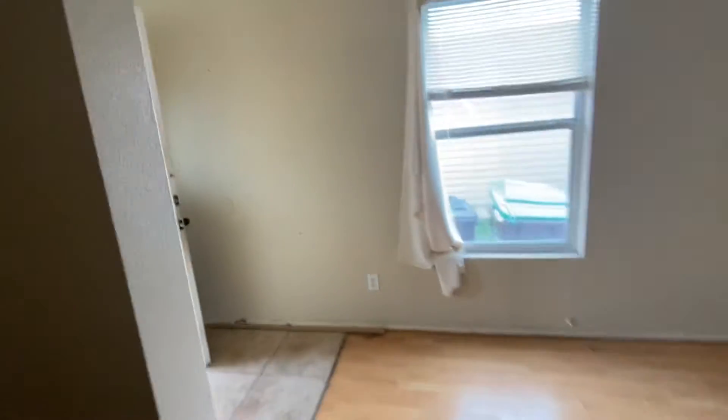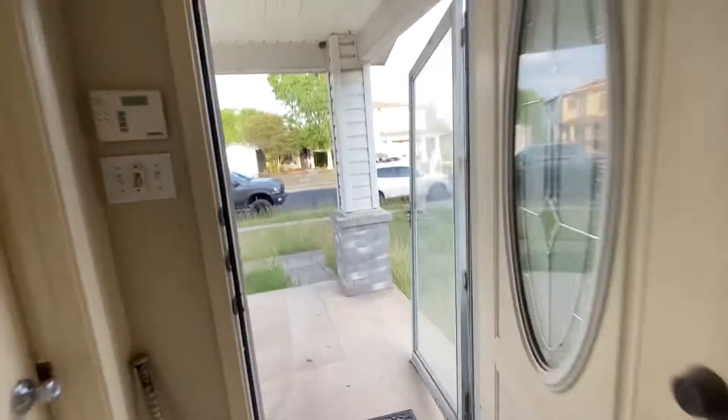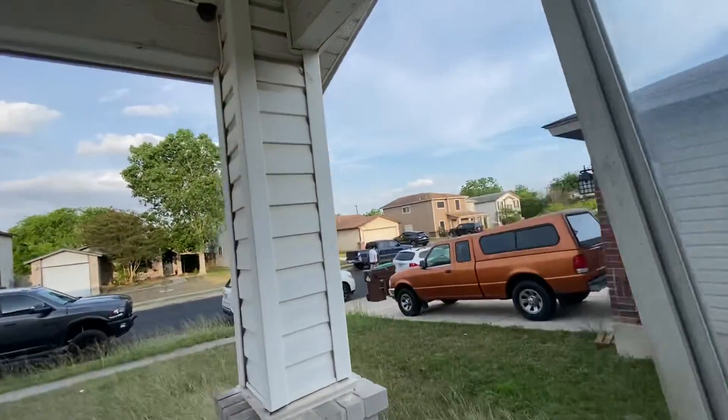Neighborhood's good. You see people walking all the time. I've been here for about 30 minutes and there you go — someone's walking right now.